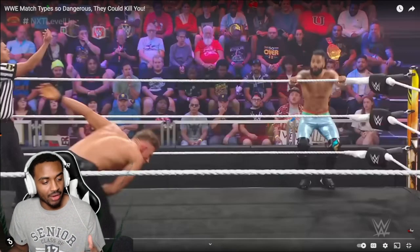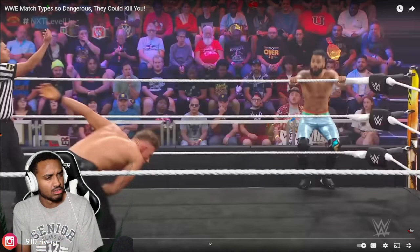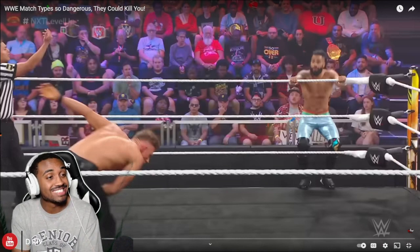What's good YouTube? It's your boy D-Rip. Today we got another video — today we're going to be getting right into WWE matches. WWE match types...